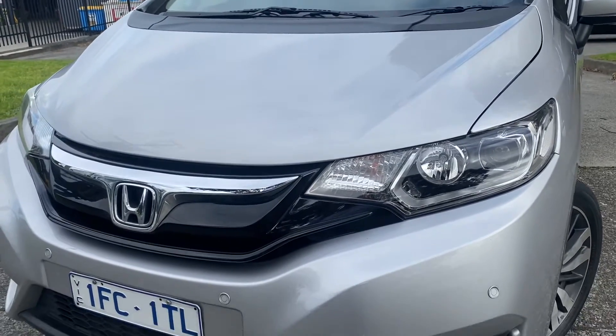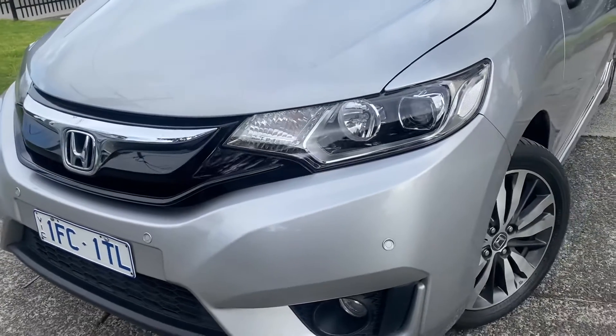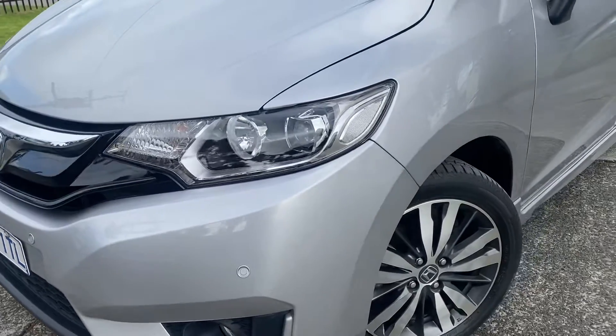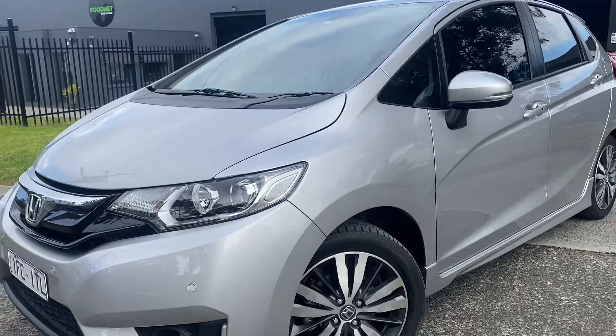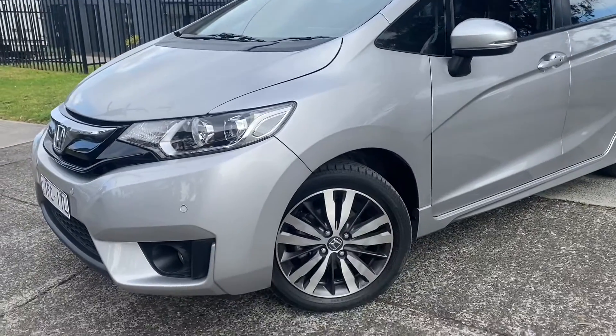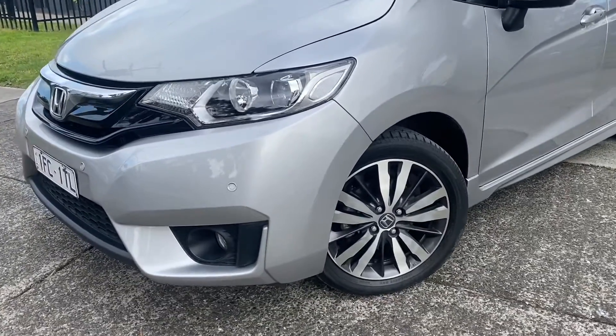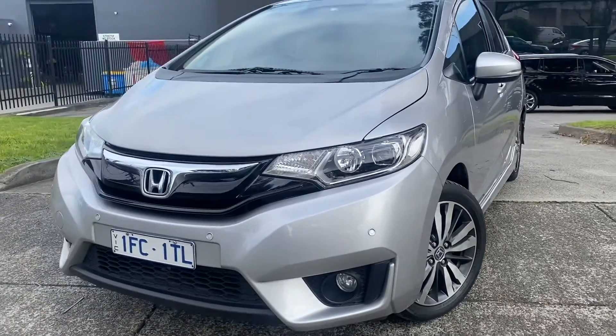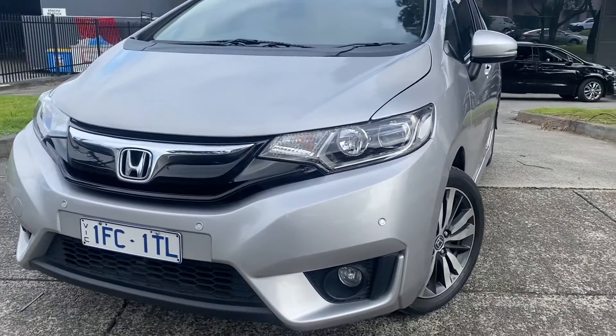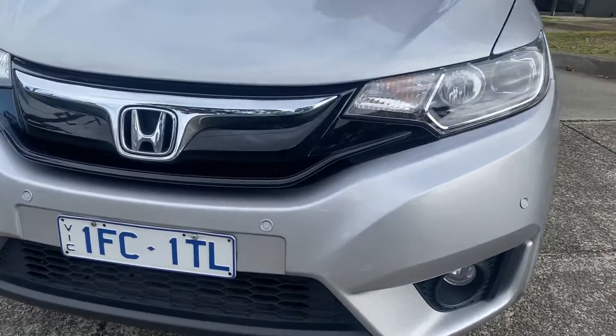Good afternoon and thank you very much for taking the time to watch another one of our video presentations here at Dealership Direct. Today I'm going to be taking you through our late 2016 MY17 Honda Jazz. It is a VTiL, so it's got some really nice options on it and as you're going to see from this video presentation, it's been really well looked after, kept and maintained.